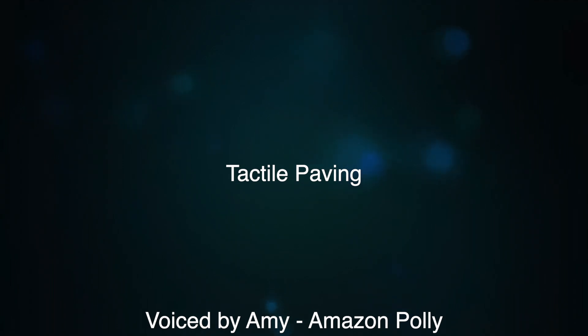Corduroy tactile paving comprises rounded bars running lengthways across the direction a pedestrian is walking. The bars are 6 millimeters high and 20 millimeters wide. This type of surface warns visually impaired people of the presence of a specific hazard.